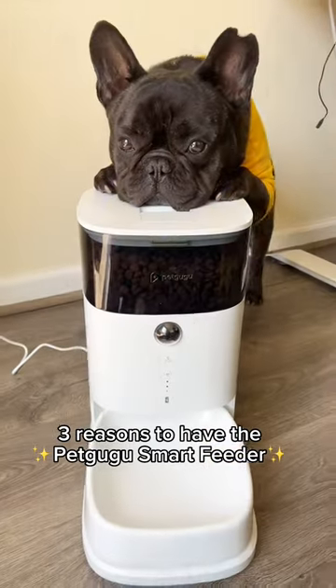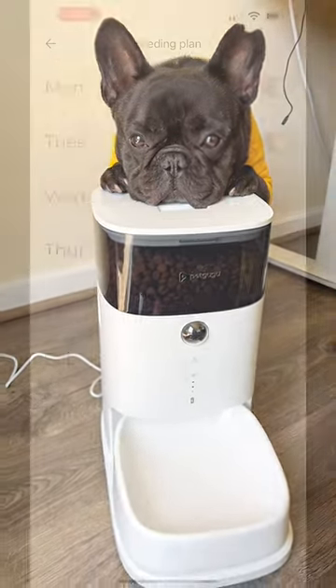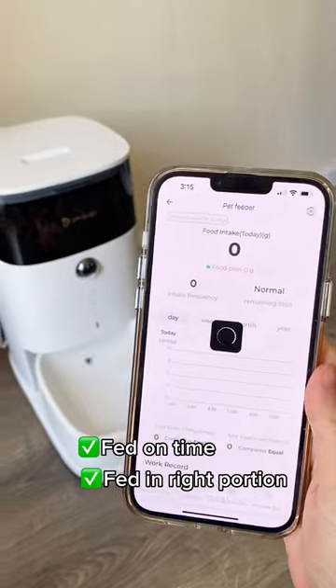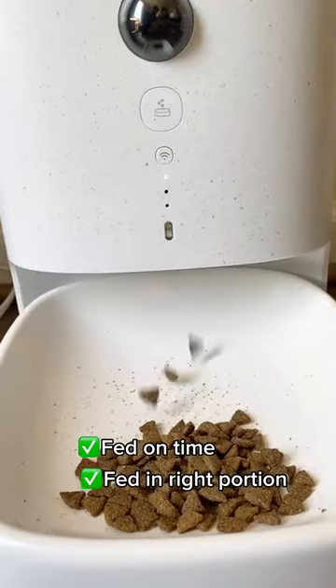Three reasons to have the Peck Goo Goo Smart Feeder. One, you can schedule a customized feeding plan, and it delivers each meal automatically.